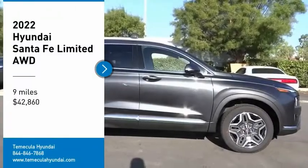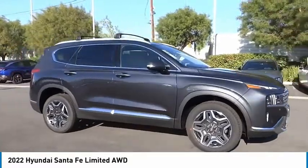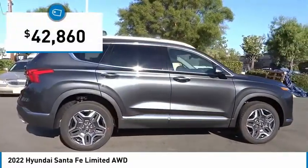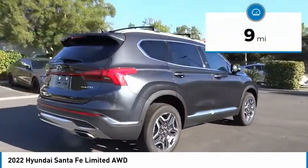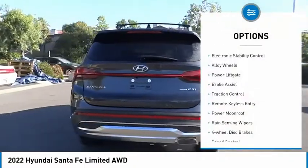Come test drive the 2022 Santa Fe — style, quality, performance, value. Need we say more? And it is priced below forty-five thousand dollars. This vehicle has less than 100 miles.